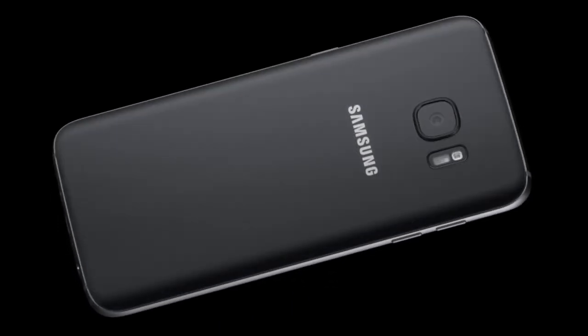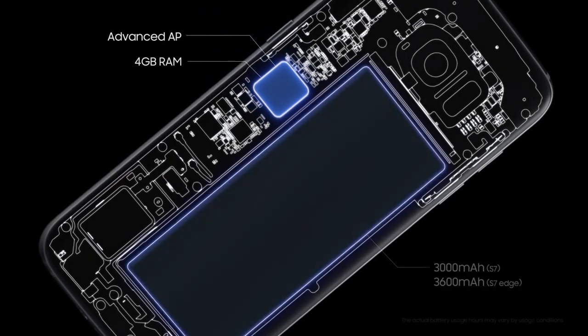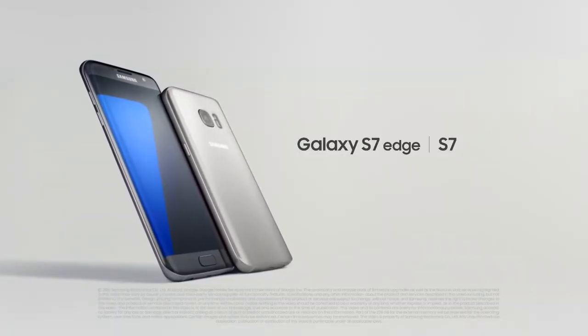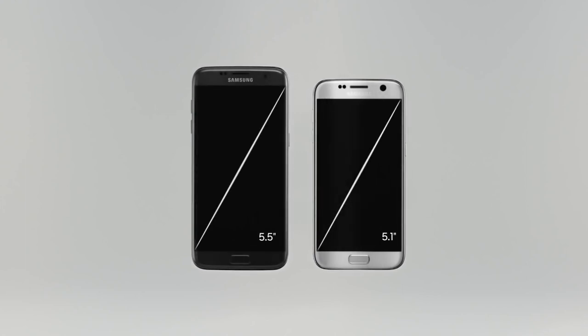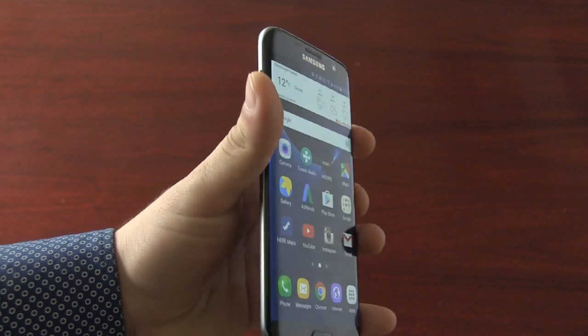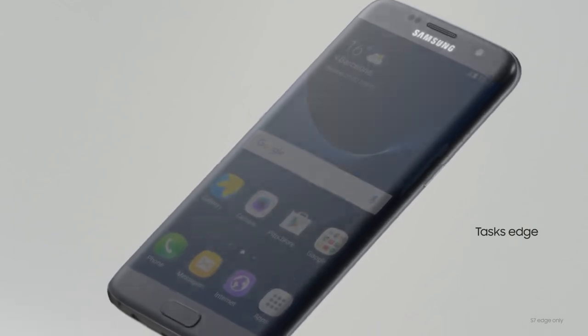If you have last year's Galaxy S6 or S6 Edge, there's probably not enough motivation to upgrade here. The designs are slightly improved, the specs are a bit better, but I don't think it's enough to get more people to open up their wallets again. If you're trying to make the choice between the Galaxy S7 and the S7 Edge models, screen size might play a factor. You might prefer the smaller 5.1-inch S7. But note that the curved screen and backing on the Edge make it surprisingly easy to handle for such a large device. The only other major difference is access to the Edge UX productivity features.